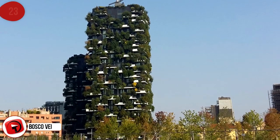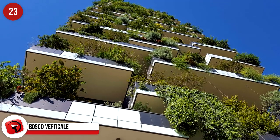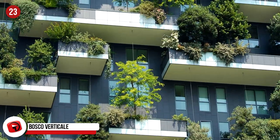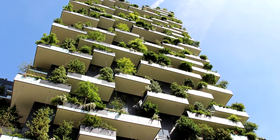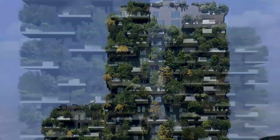Bosco Verticali, Milan, Italy. Another set of residential towers based in Italy makes the list because it's covered in 900 trees. And although it doesn't quite make the skyscraper cut, we had to slip it in because of its unique features. It's 111 meters, and over and above the 900 trees, there are 5,000 shrubs and 11,000 other plants, helping to mitigate the smog and produce oxygen.